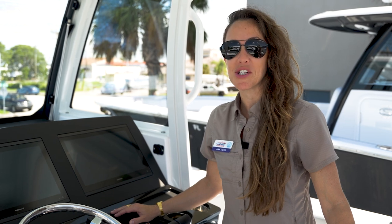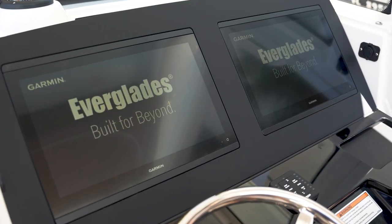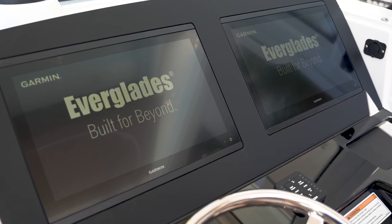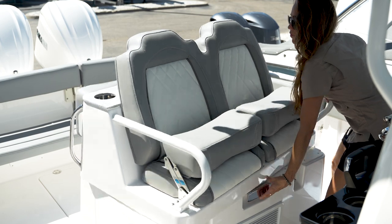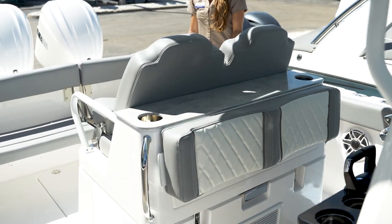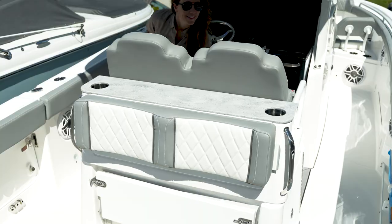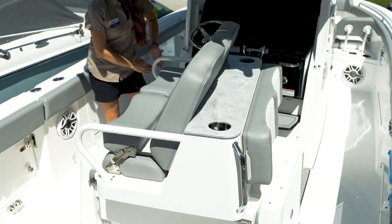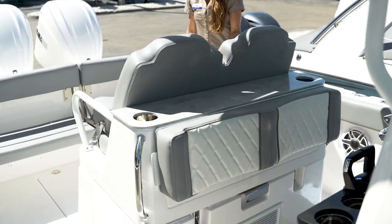The advanced helm station provides easy control with twin Garmin 16-inch screens equipped with digital switching and placement of controls in ideal locations. This functional rotating dual helm seat and mezzanine seating with armrest, flip-down footrest, and bolster leading close allows you to turn all your attention to the stern of the boat to enclose this space to enjoy with friends and family.